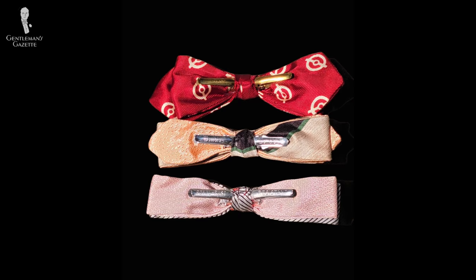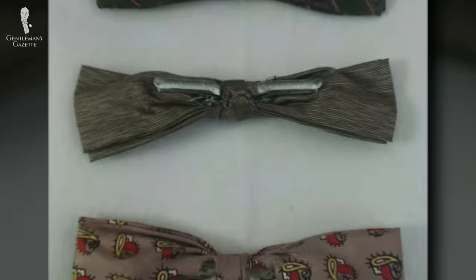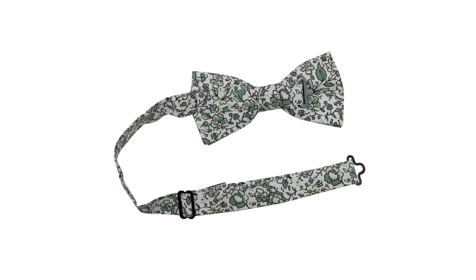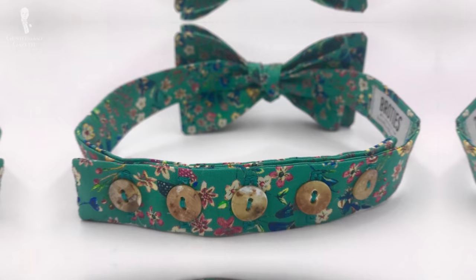The next major advance in clip-on bow tie technology came in the 1920s with the two-clip bow. With clips underneath each end of the pre-tied bow, this functioned just like a collar clip, with each end clipping directly onto the collar. These would later be marketed as grip-ons and became popular again in the 1950s and 60s. By the mid-20th century, soft turndown collars were the norm and so pre-tied bow ties fastened simply with elastic became popular, though these are mostly seen today in fancy dress costumes or bow ties for children.